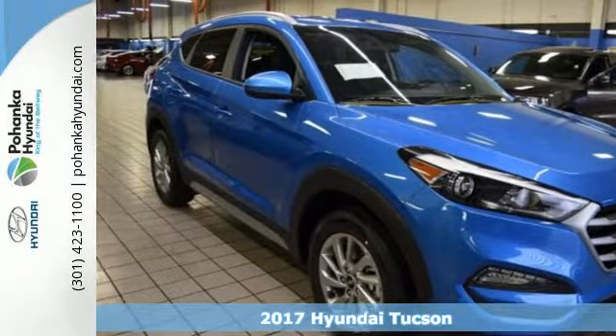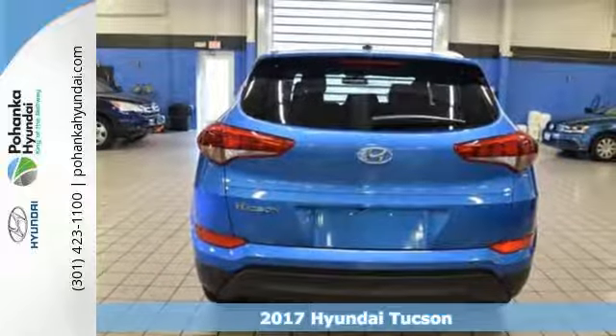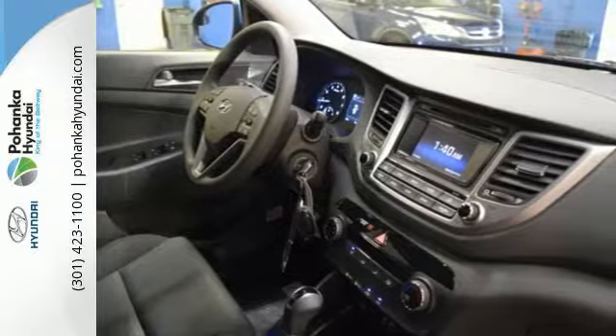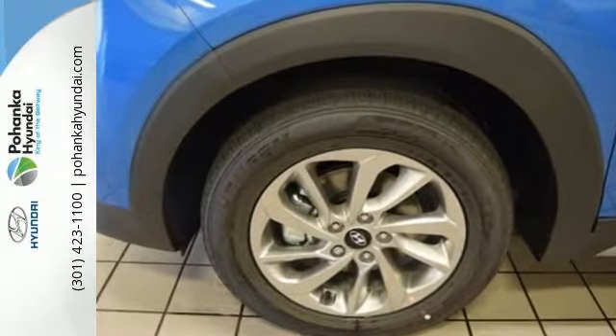It's a 2017 Hyundai Tucson. The fluid design draws attention, and underneath unlocks a world of possibilities. Fold down the 60-40 split-fold rear seat backs and you'll have more cargo room than you know what to do with.